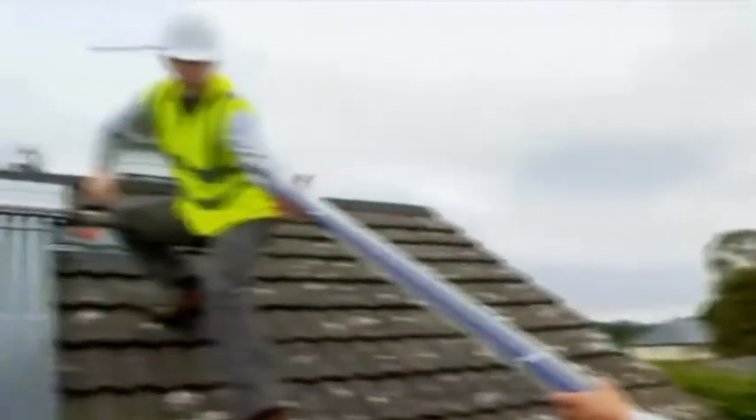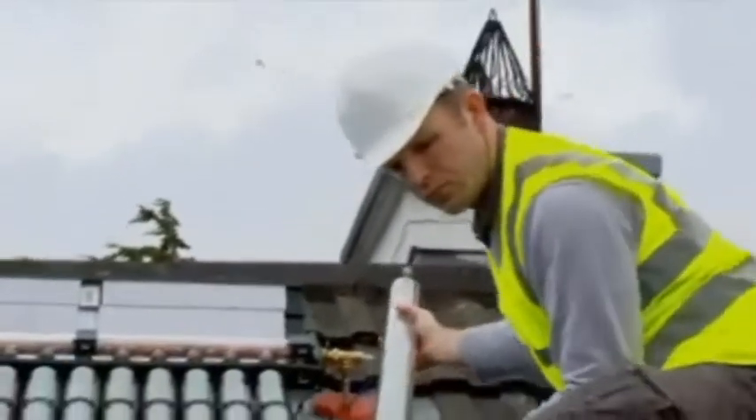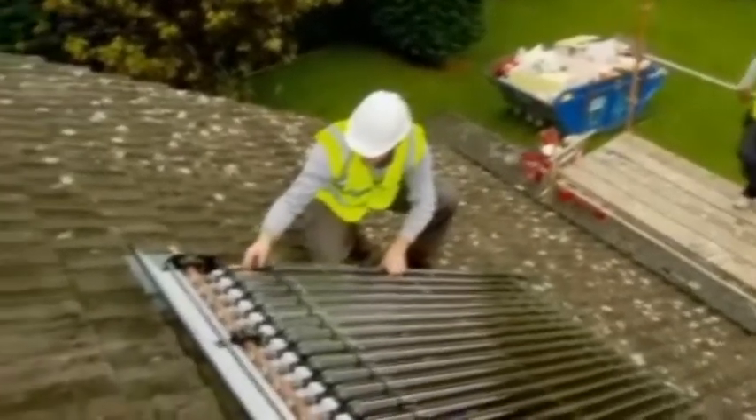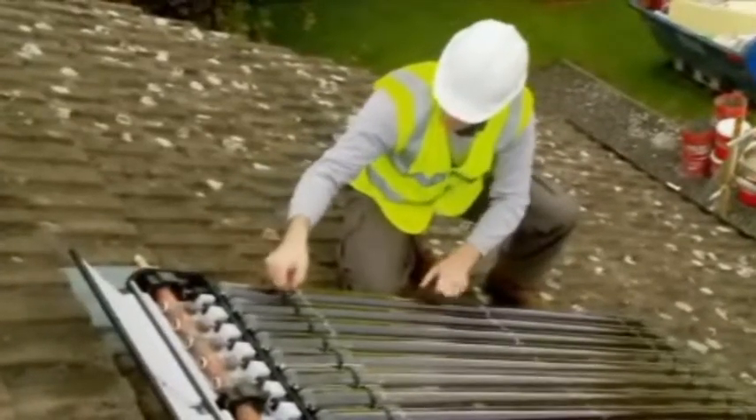Aidan and Martina are also fortunate to get this brand new solar technology installed, which means they will have free hot water for most of the year. The solar energy is captured using a high-efficiency vacuum tube system, effective in our cloudy, overcast conditions.